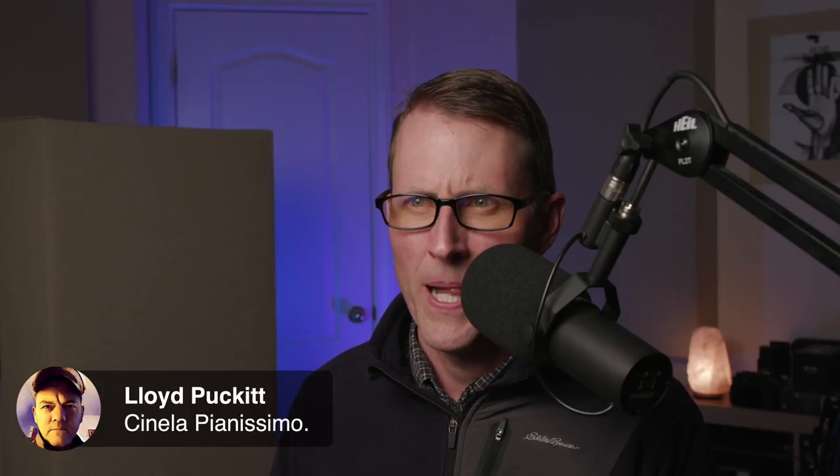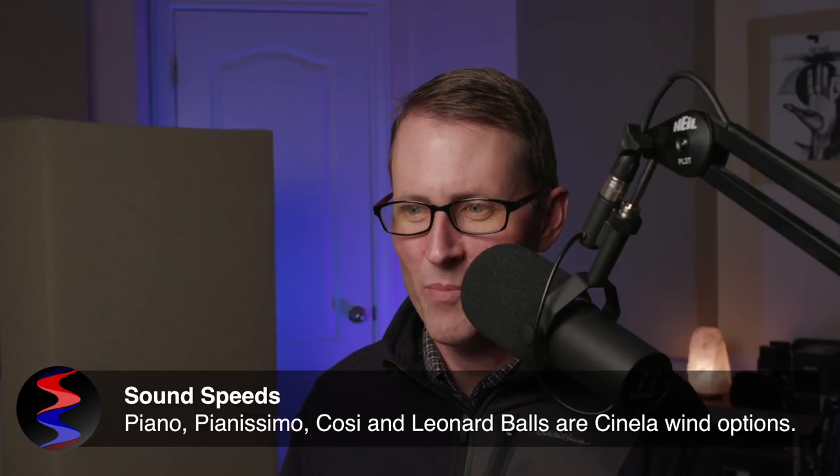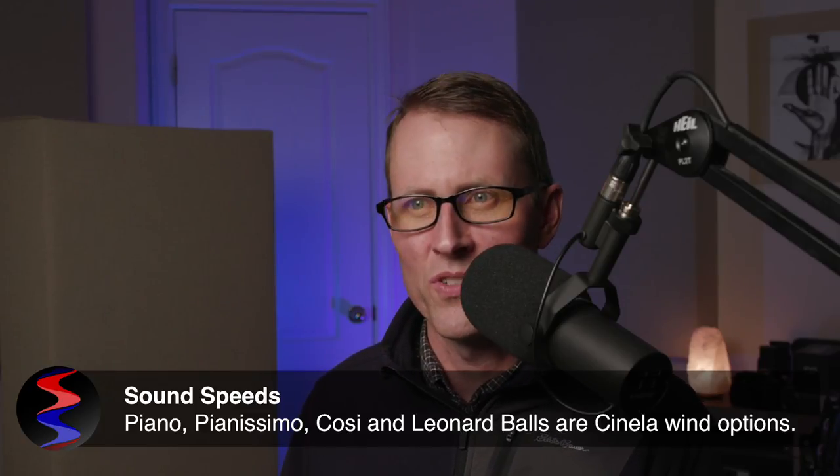Alan confirmed that Cinella is the brand that provides the kind of high-end wind covers we were talking about earlier. If you're in that market, they're not cheap, but they do make really high-quality gear. Lloyd also identified it as Cinella. Several products — the Piano, Pianissimo, Cozy, and Leonard Balls — are Cinella wind options.